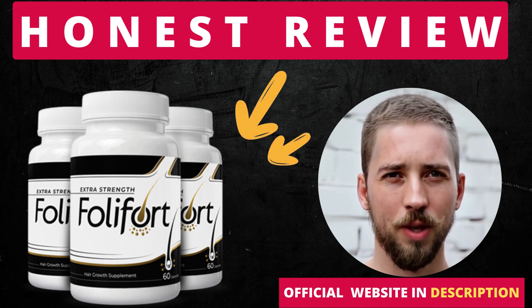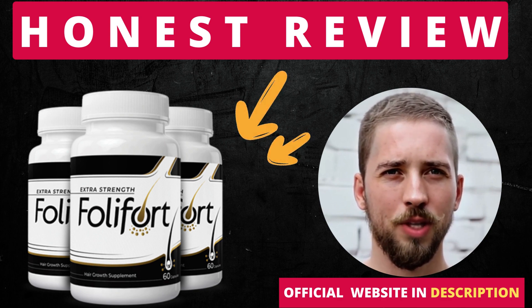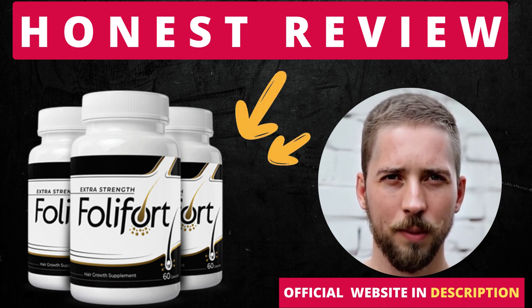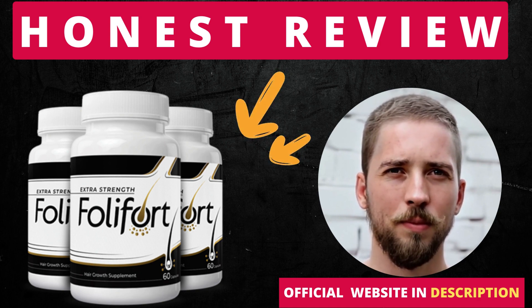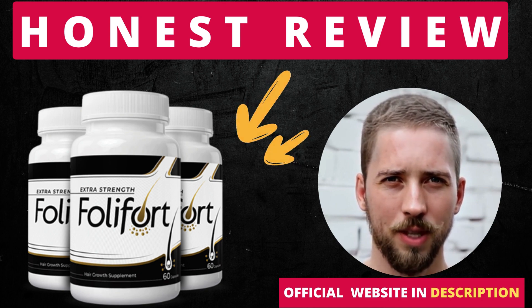So, I wanted to record this video first to tell you to be careful with the website you are going to buy Follifort from, and also, if you do buy the product, do the exact treatment and take it seriously. Remember to keep in mind that your results will be very different from any other person because your organism acts in a very unique way. I really hope this video helped you and I also hope that Follifort actually helps you a lot to improve your life and many other benefits that this product promotes.